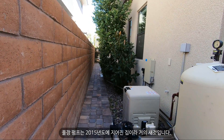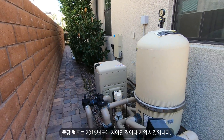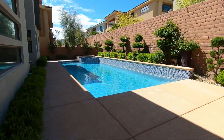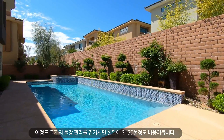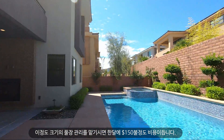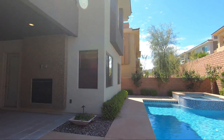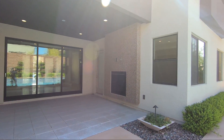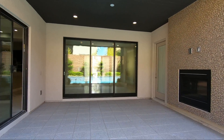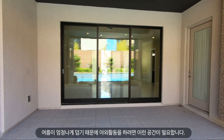The pool pump is fairly new since this was built in 2015. If you hire a maintenance person for the pool, it will cost about $150 for a pool this size. A fully covered patio is a big plus in Vegas since it gets really hot during the summertime.